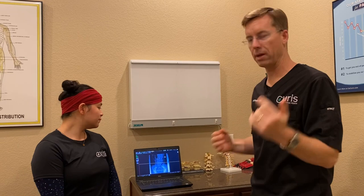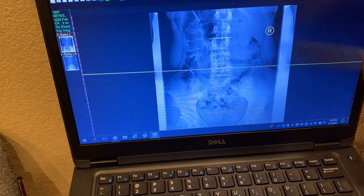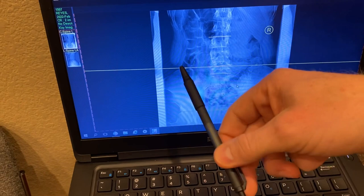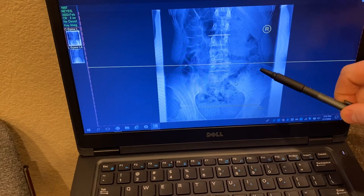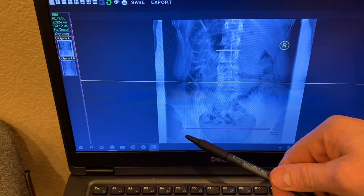We took an x-ray of her — actually Dr. Albrock took the x-ray. So if you come in here, I want to show you what's going on. You can see how her spine comes over here to the right. This pelvis is a little bit lower than the right side. Then we looked at where her legs come in — called the femur heads — where the ball-and-socket joint of the hip comes in.